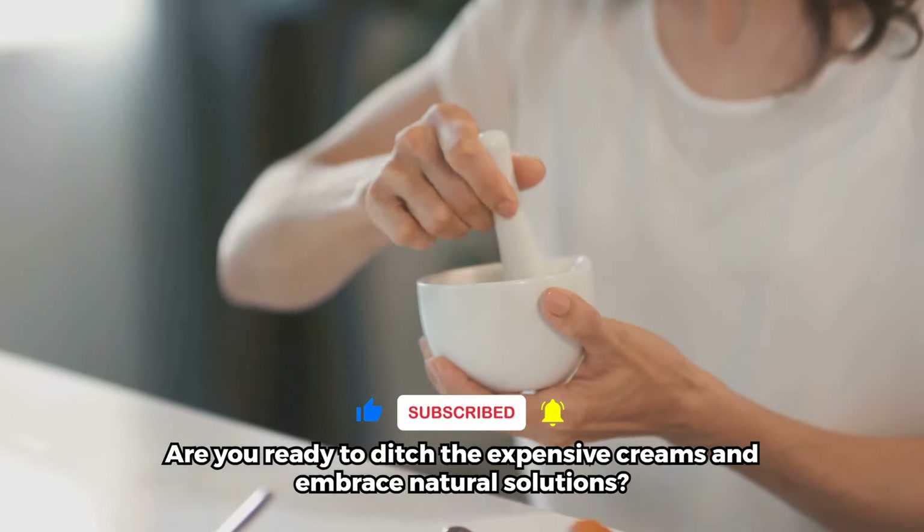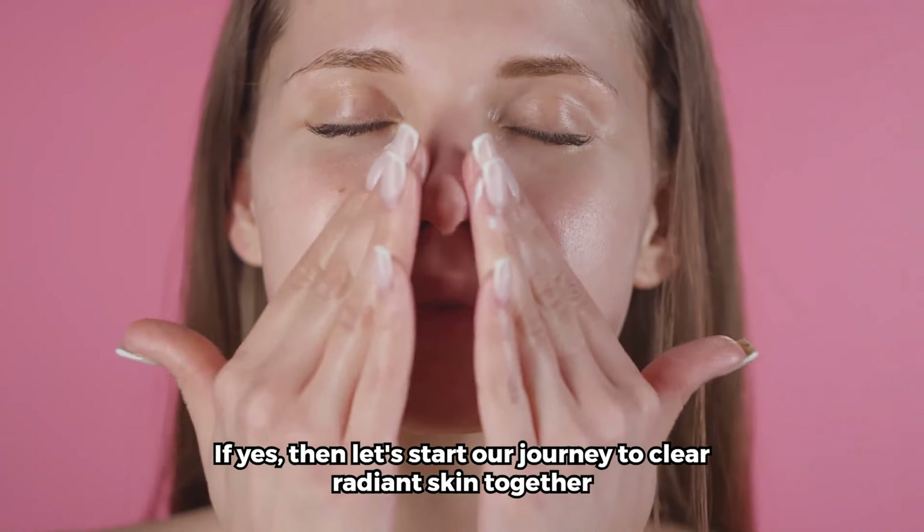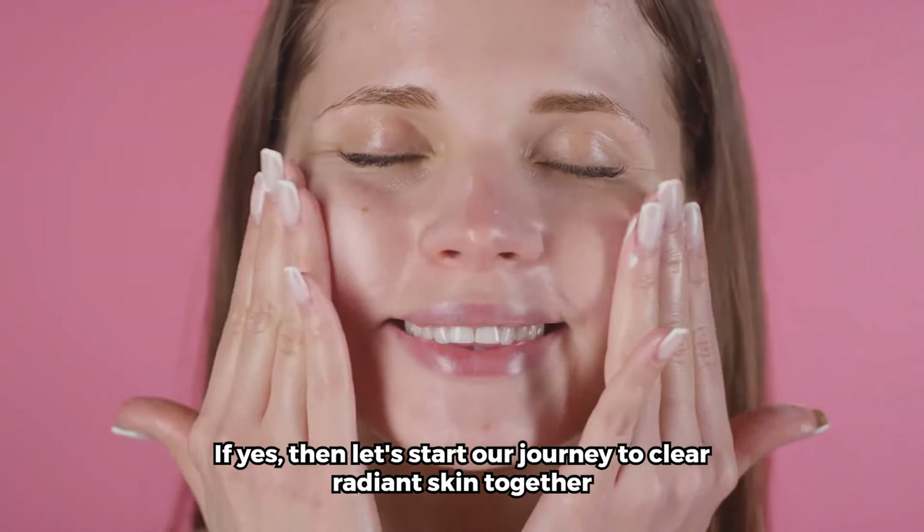Are you ready to ditch the expensive creams and embrace natural solutions? If yes, then let's start our journey to clear, radiant skin together.